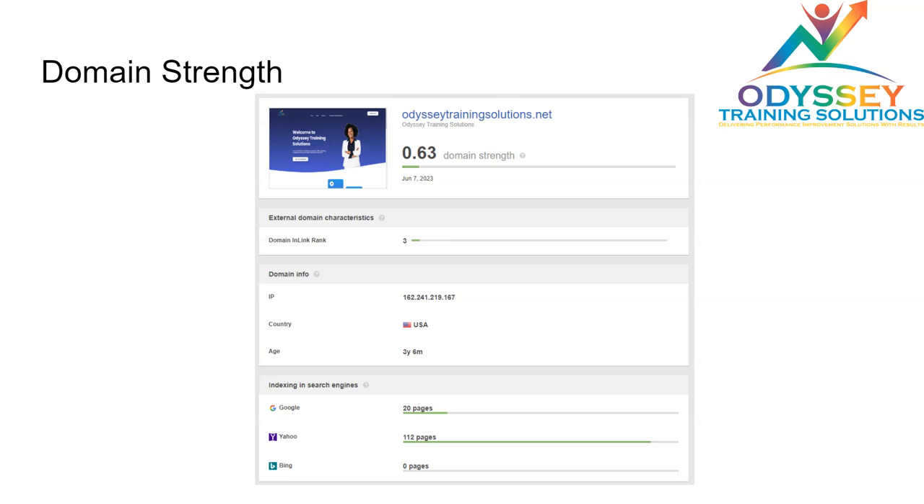Currently the domain is pretty new and the strength level is pretty weak, but they're working on it. One thing I would suggest is to get a proper site agent submission on Yahoo and Bing, because it's very scattered right now. Google is much better at recognizing the pages, but Yahoo and Bing need help, so having a search console to regulate this would be very helpful.